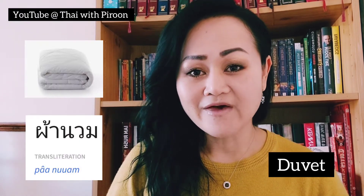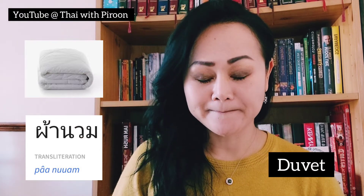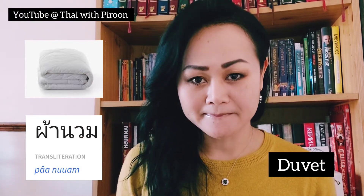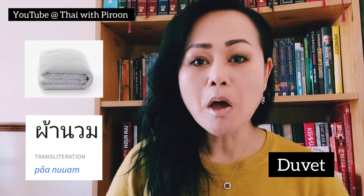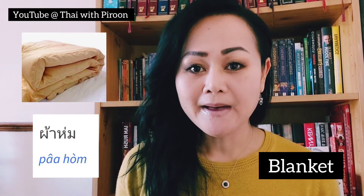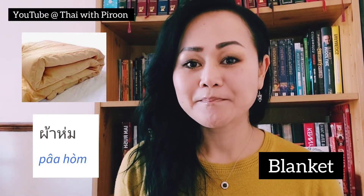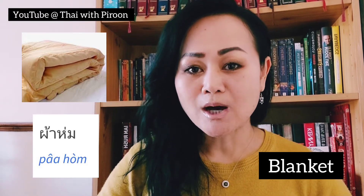Now we have duvet — duvet is 'pa nuam'. Next is the blanket — blanket is 'pa hum'.